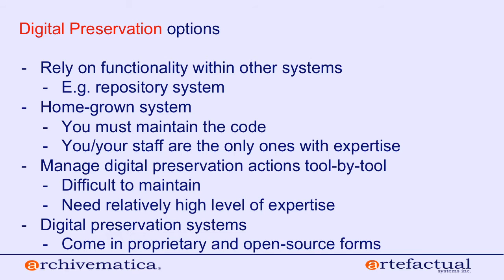There was a period of time when using a homegrown system was many institutions' approach to digital preservation. Before systems like Archivematica, Preservica, and Rosetta existed, institutions tried to tackle digital preservation by building homegrown applications. Some things to consider: you have to maintain that code, there's no community of users around it, and only you and your staff have expertise in that particular system. We have some users now moving away from homegrown systems to Archivematica because they feel it's a more sustainable practice over time.